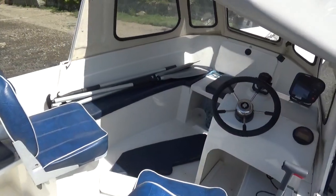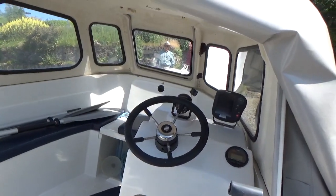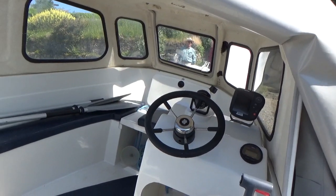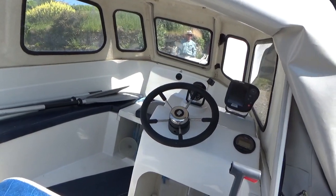So there we are, back to pretty much where we started. This concludes this tour of the Orkney 520. If you like what you see and you'd like to know more, then please do contact us at Boatshed Cornwall.